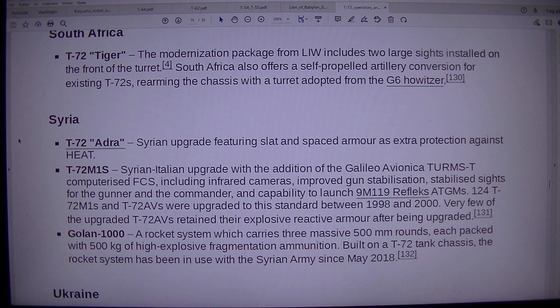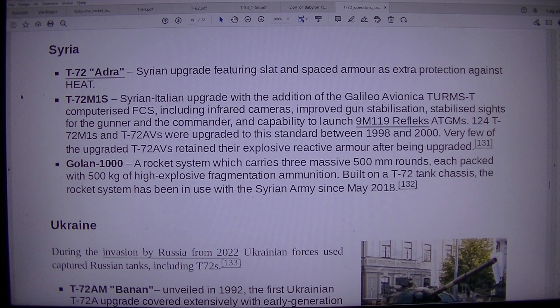Syria. T-72 Address: Syrian upgrade featuring slat and spaced armor as extra protection against HEAT. T-72M1S: Syrian-Italian upgrade with the addition of the Galileo Avionica computerized FCS, including infrared cameras, improved gun stabilization, stabilized sights for the gunner and commander, and capability to launch 9M119 Reflex ATGMs. 124 T-72M1S and T-72AVS were upgraded to this standard between 1998 and 2000; very few of the upgraded T-72AVS retained their explosive reactive armor after being upgraded.